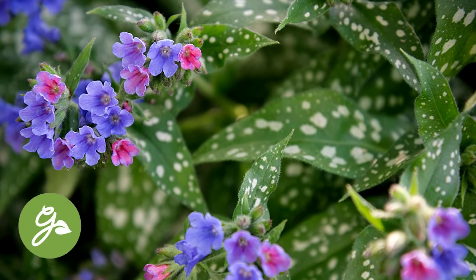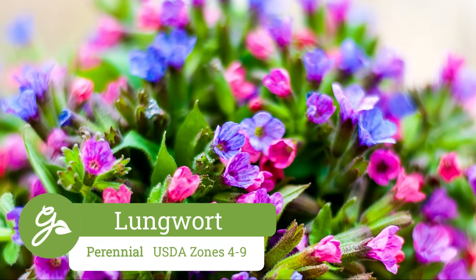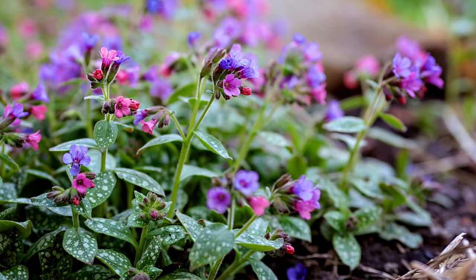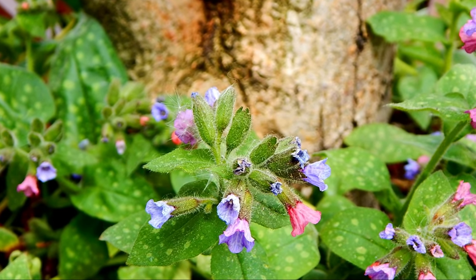The most interesting award goes to Lungwort. With their spotted leaves and blooms that open with varying colors, this plant is one of the first shade lovers to bloom in the spring. Plant at the front of the border where it will stay short and spread steadily but not invasively. Lungwort performs best in part to full shade.